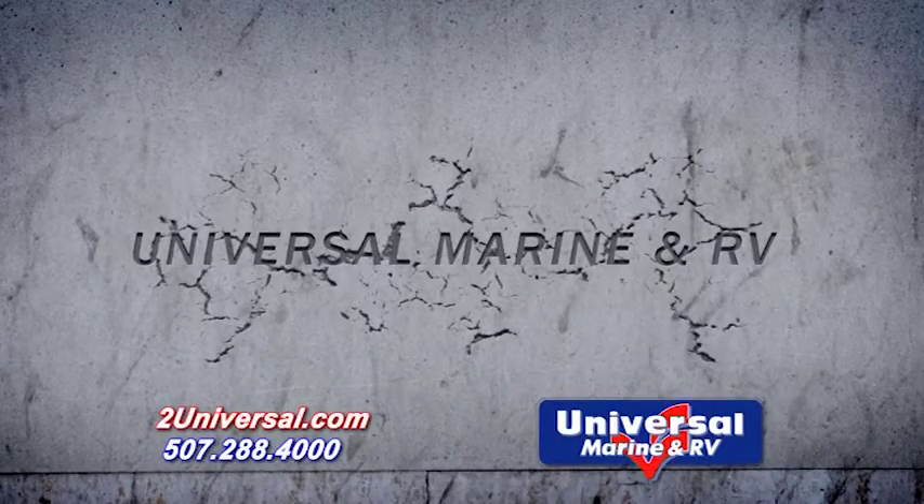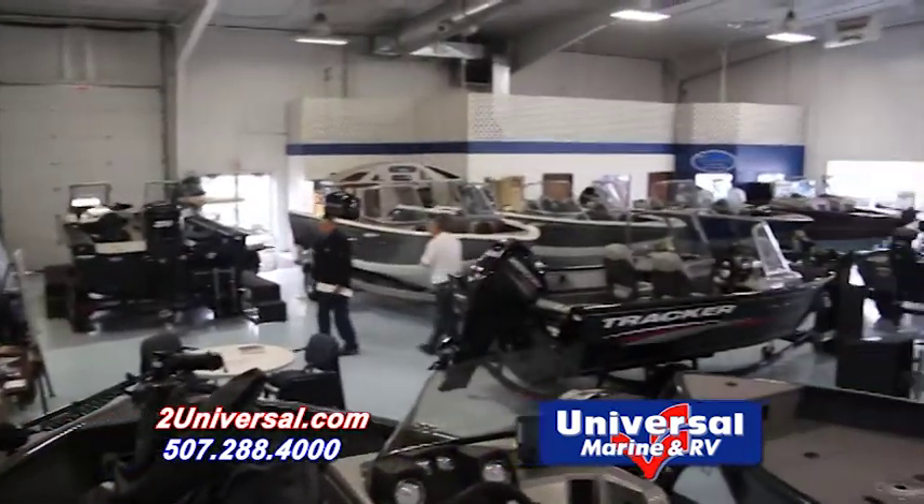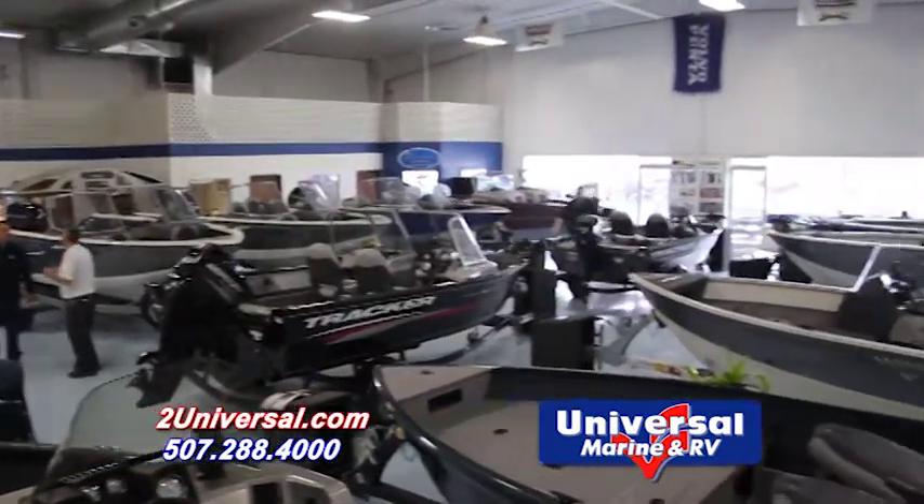Welcome to Universal Marine & RV, your number one source for new and used boats and campers in southern Minnesota.